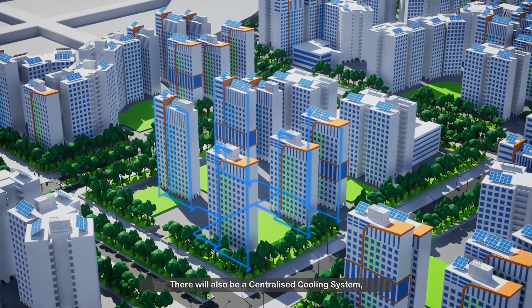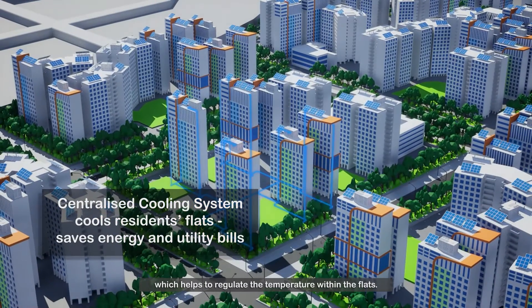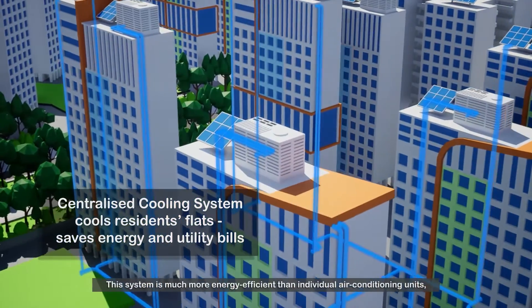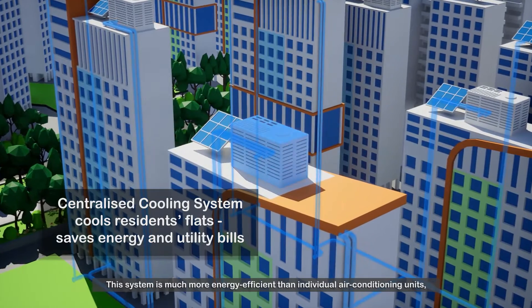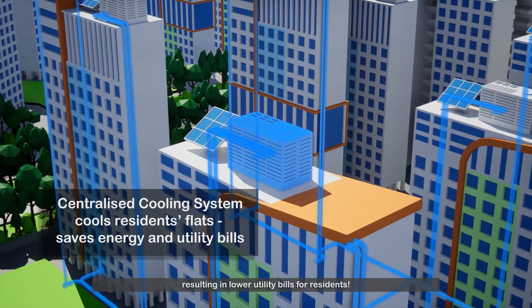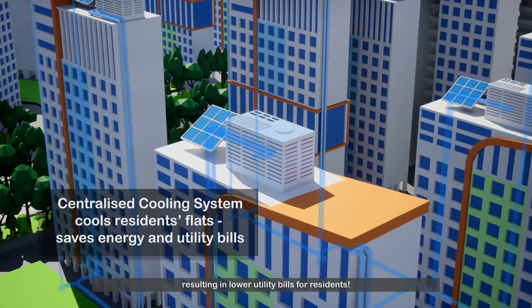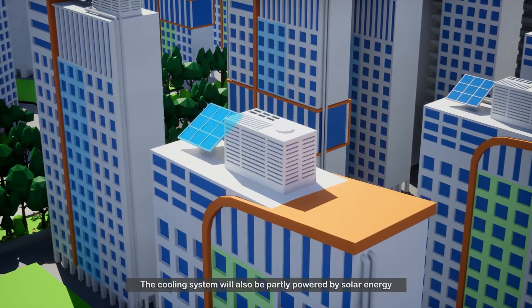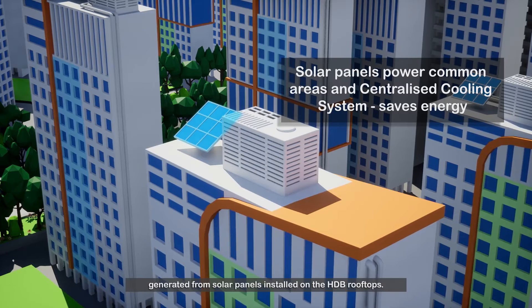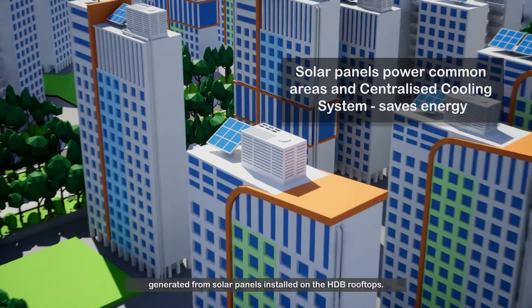There will also be a centralised cooling system, which helps to regulate the temperature within the flats. This system is much more energy efficient than individual air conditioning units, resulting in lower utility bills for residents.